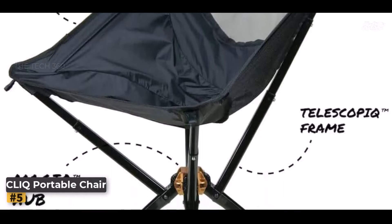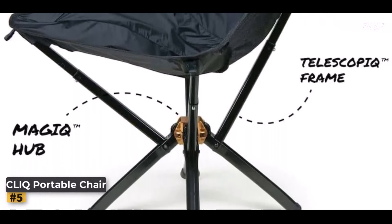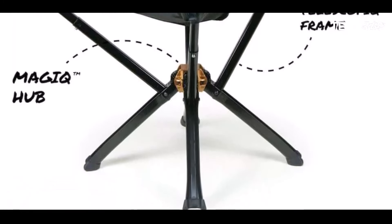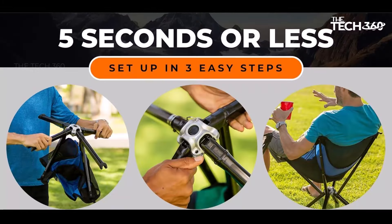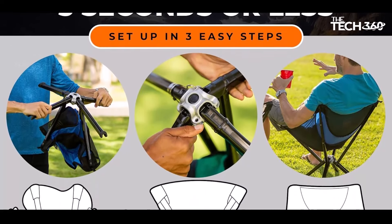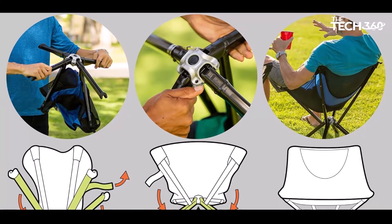Cliq Portable Chair redefines outdoor seating with its premium design and unparalleled portability. Crafted from aircraft-grade aluminum, this foldable chair is as small as your drink bottle, making it incredibly easy to carry and set up wherever your adventures take you — whether you're hiking, backpacking, or simply enjoying a day in the park.